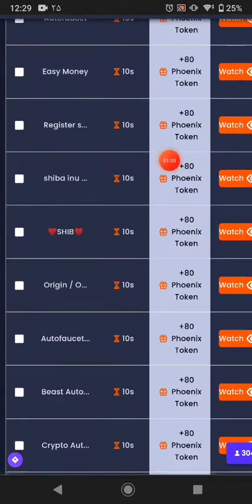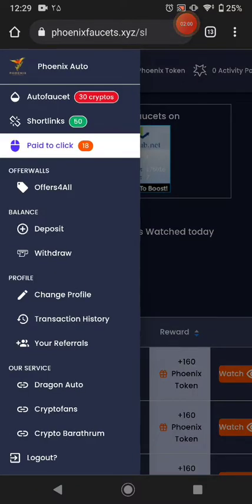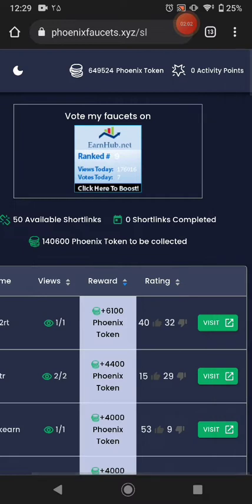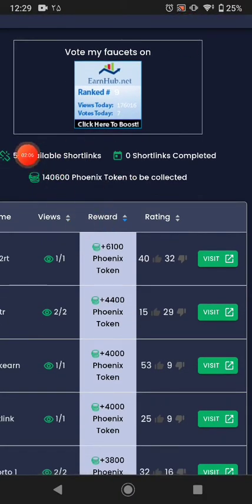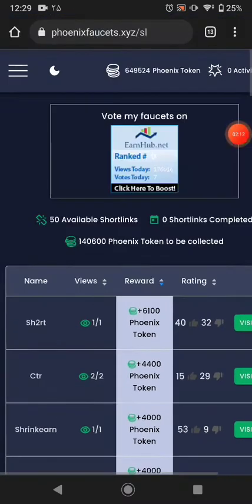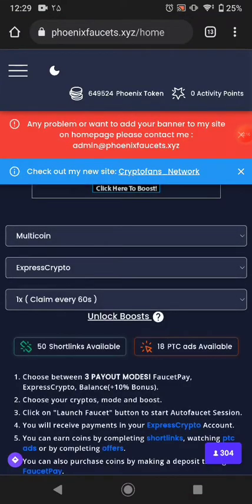Just click and watch and you can earn some tokens. I have many more tokens because I invested money to buy tokens. If you watch all 50 short links available here, you can earn this many tokens from there — that's quite a lot, and you can easily start earning from here.